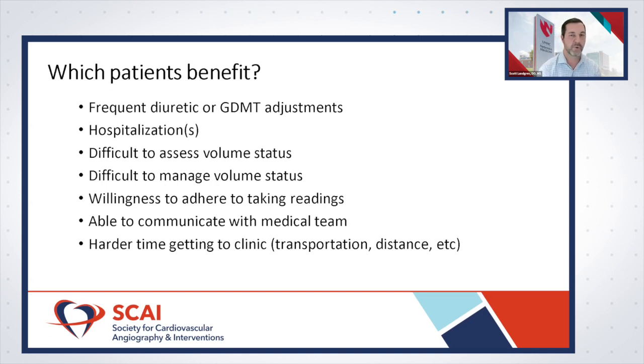Patients with difficult-to-manage volume status — where increasing diuretics leads to hypovolemia and rising creatinine — benefit from more information to guide therapies. However, these devices only work if patients are willing to adhere and send readings. I tell my patients that once a week is not enough — it's hard to evaluate a trend without more frequent readings. Multiple readings per week are needed.